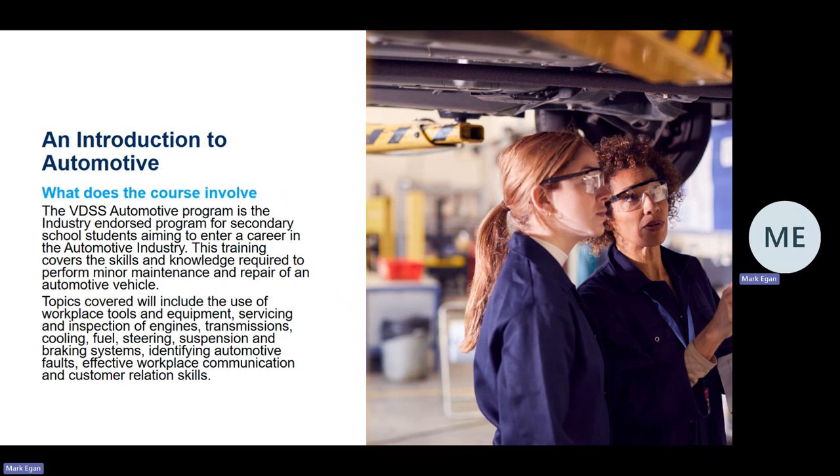This training covers the skills and knowledge required to perform minor maintenance and repair of an automotive vehicle. Some of the topics covered include the use of workplace tools and equipment, servicing and inspection of engines, transmissions, cooling, fuel systems, steering, suspension, and many other items on a motor vehicle. We also discuss effective workplace communication and customer relations skills.